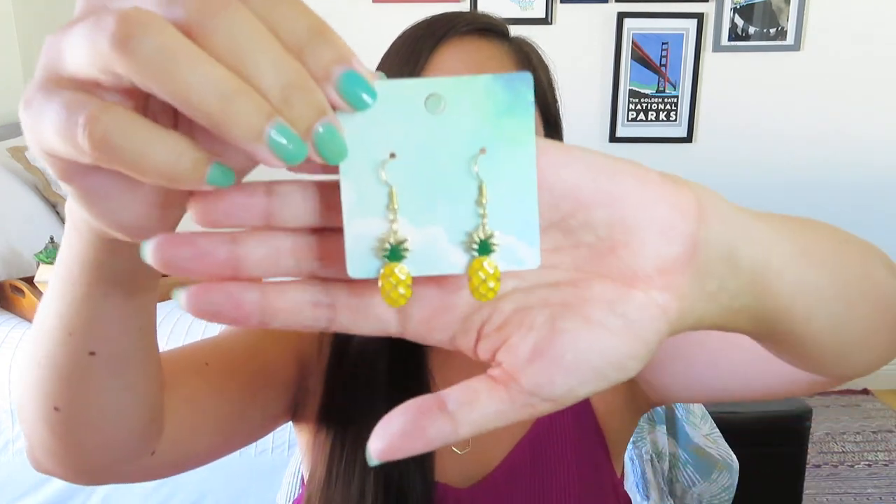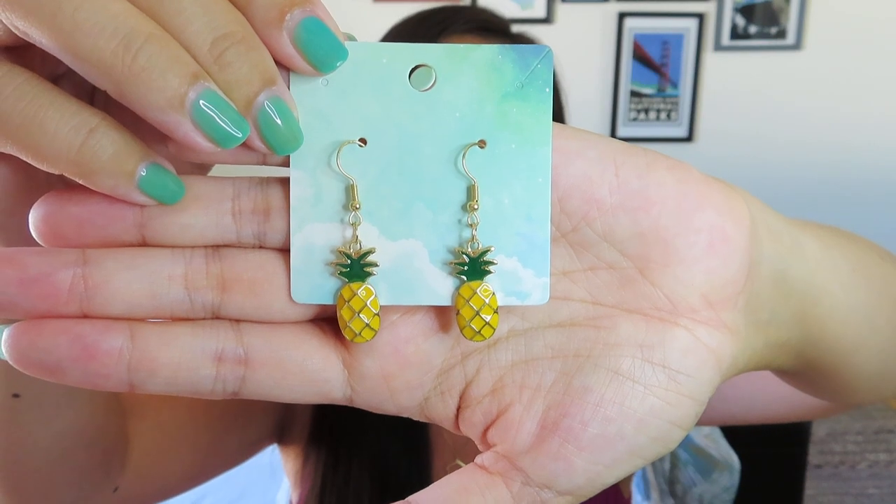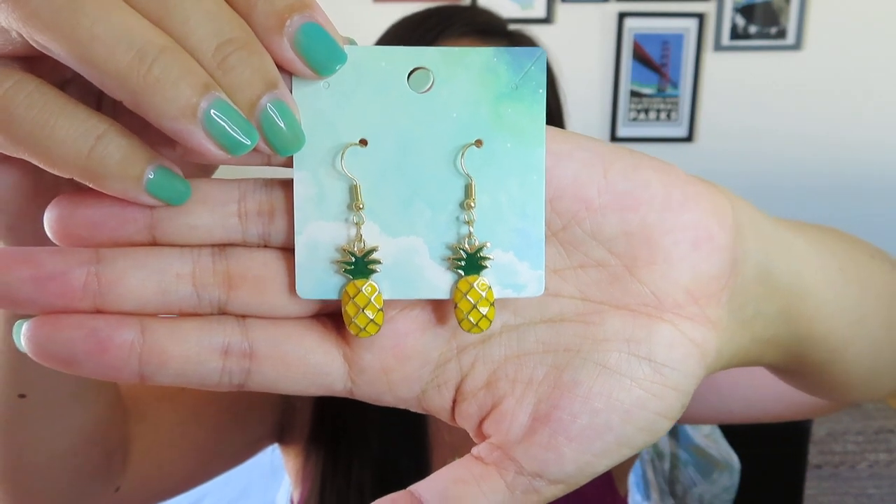The pineapple earrings would probably not appear in your bee and butterfly box, but let me just pull those out. They are super duper cute. I actually don't have very many pineapple earrings - look how cute those are. They're just like bright and fun and dangly, and I will totally be wearing those. So thanks Nick, I really do appreciate the little extra bonus.